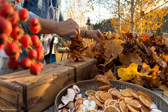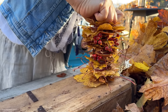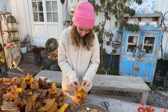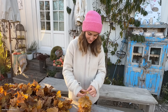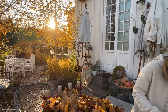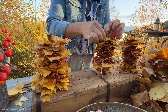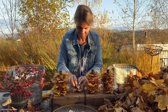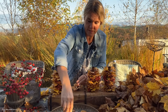Ein Laubturm gemischt mit Orangen und Äpfeln. It's amazing! It smells good and it goes fast and looks super.